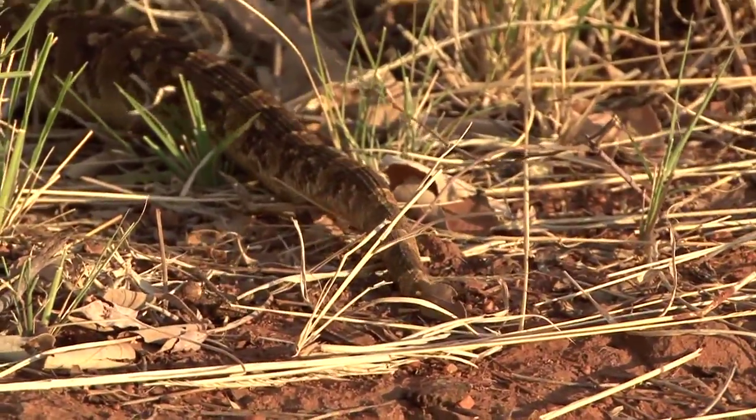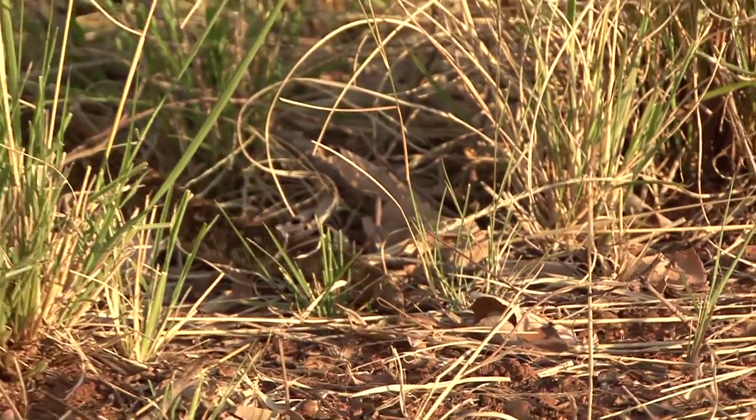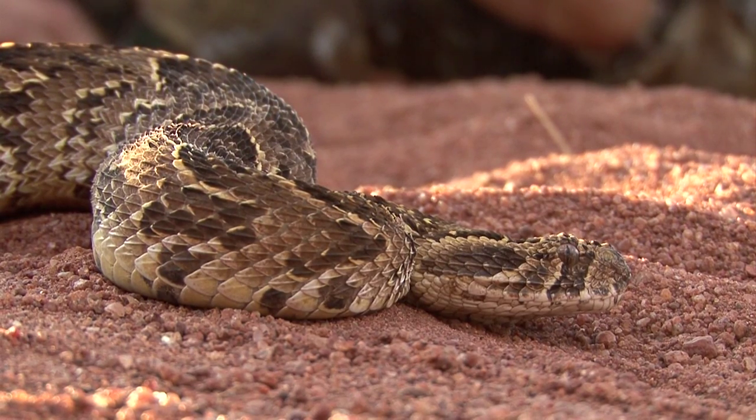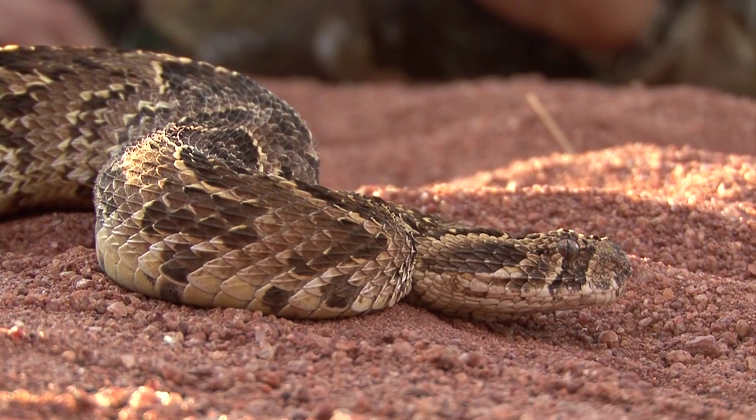This form of locomotion is extremely slow, but the positive side is that it's extremely quiet — almost undetectable. So it's very good for snakes who want to move and not be heard.